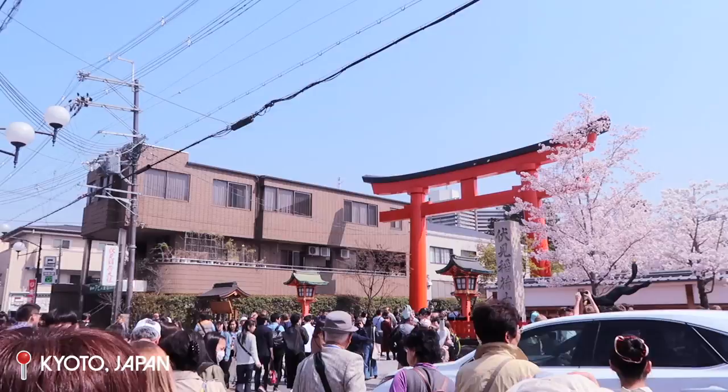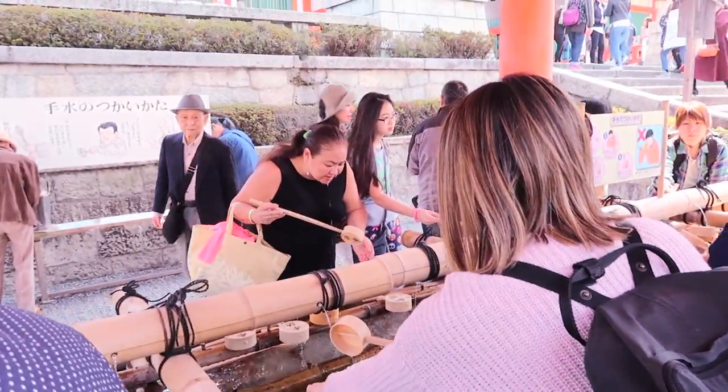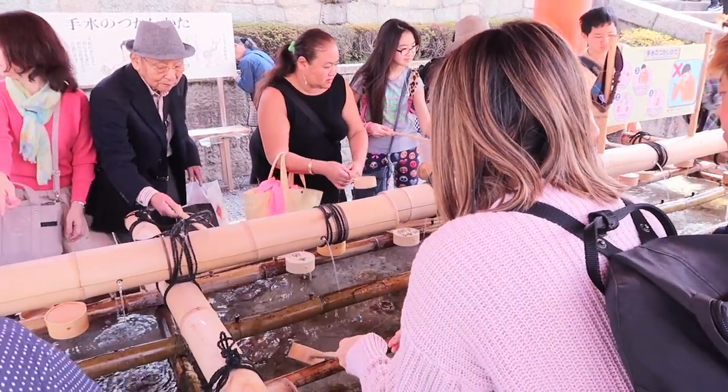Hopped on a local train afterwards and arrived to our first destination, which is the Fushimi Inari Shrine — which is so beautiful. And this right here is a purification fountain, it's pretty cool.